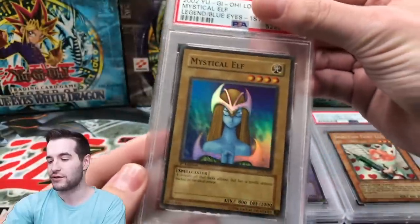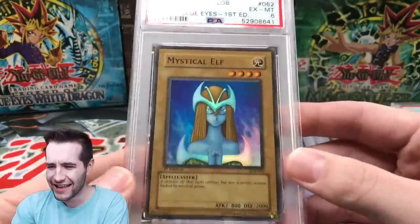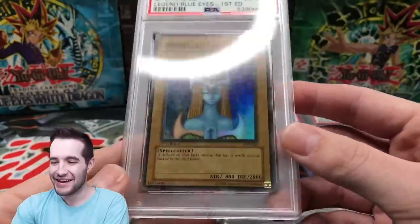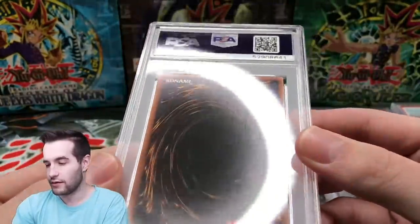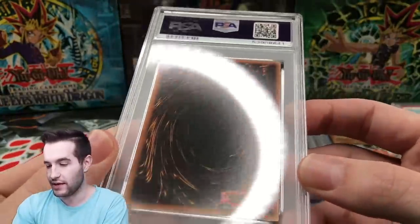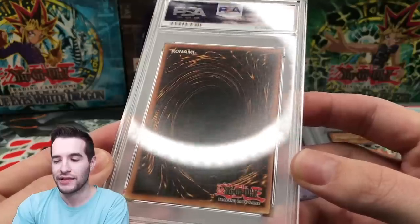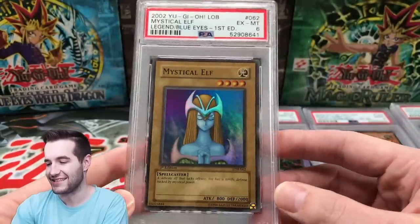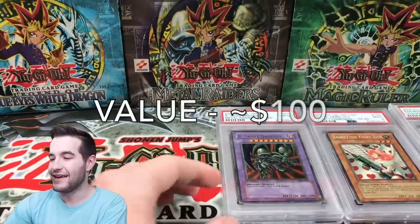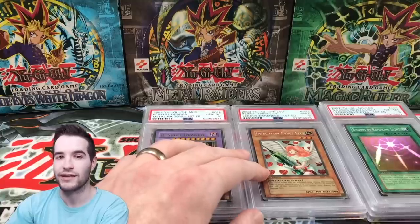Mystical Elf. I already have this one at a 9 — I'm predicting a 9. A 6?! Okay, these all have the same centering issues. Where's the 6 coming from? Wait — is it bent down there? It is bent down there. Did they do that? I don't remember it being like that. A 6. So this has gone the wrong way — we've gotten two 10s, two 9s, three 8s, and now a 6.